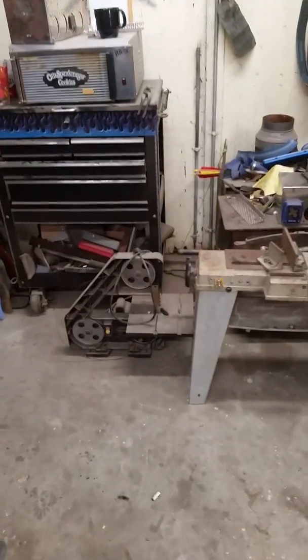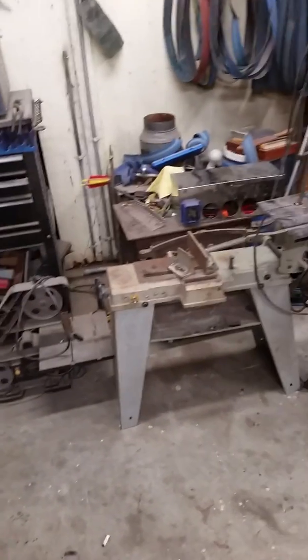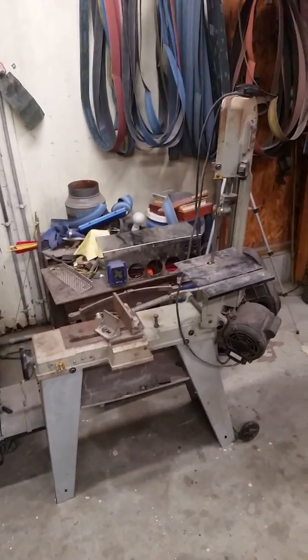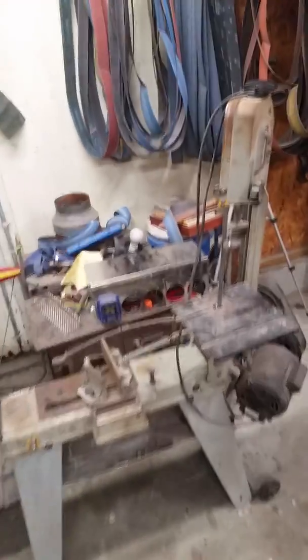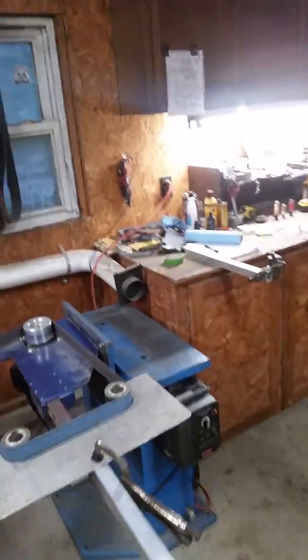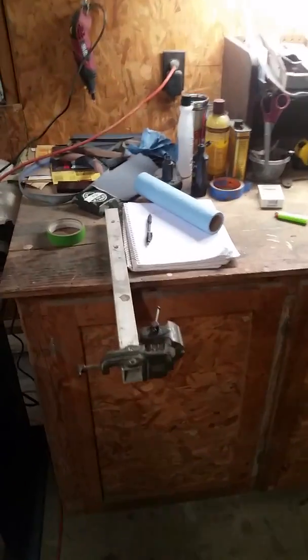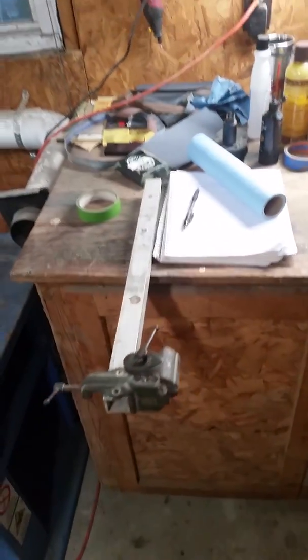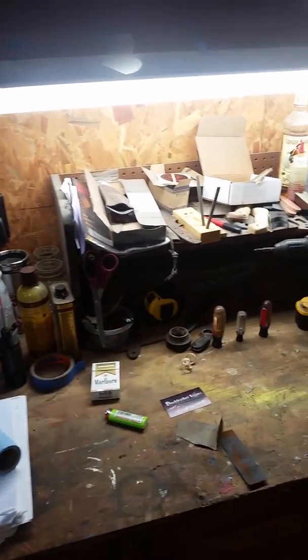Got a 10-inch band saw — need to get new wheels for it, so I keep storing the blades off. Right now the only thing I really use it for is cutting Loveless bolts, but I can't seem to get the slop out of it.